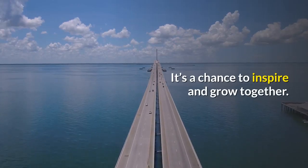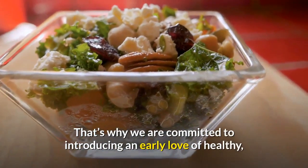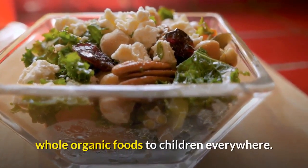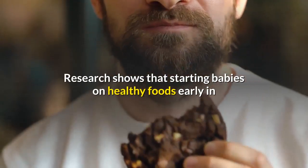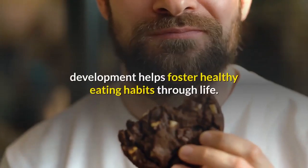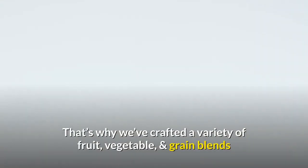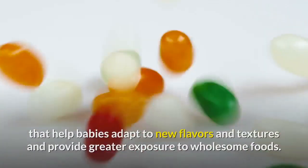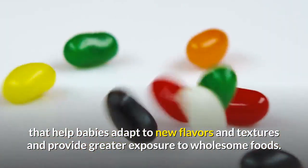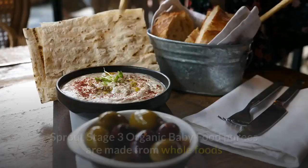It's a chance to inspire and grow together. That's why we are committed to introducing an early love of healthy, whole organic foods to children everywhere. Research shows that starting babies on healthy foods early in development helps foster healthy eating habits through life. That's why we've crafted a variety of fruit, vegetable, and grain blends that help babies adapt to new flavors and textures.